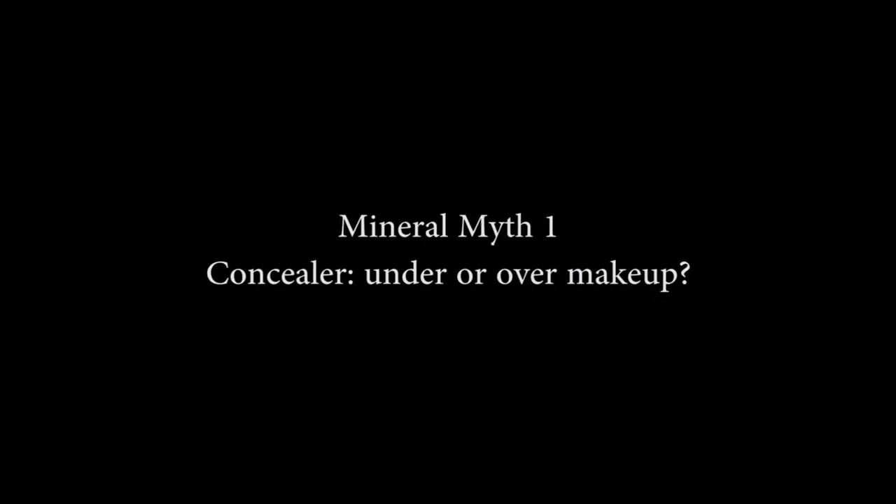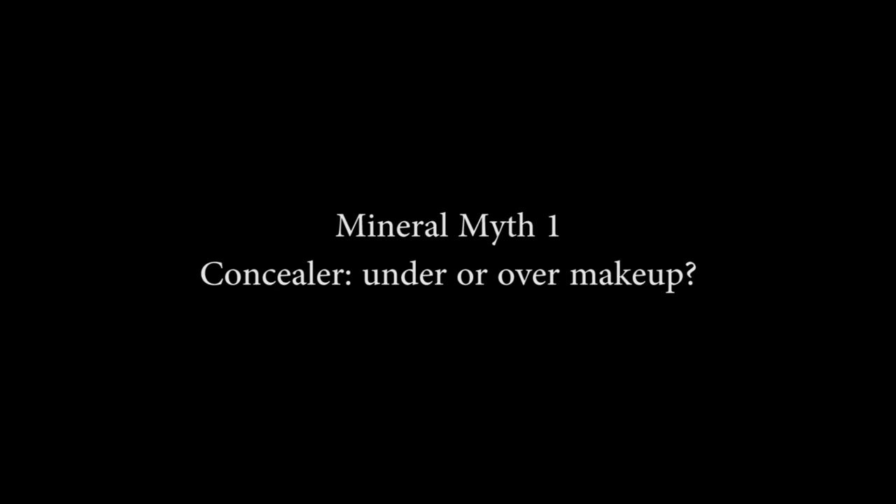We're going to go back to the beginning, me with no makeup on. Myth one: should concealer be used under or over your mineral makeup? This is actually a personal preference thing. You can try your concealer before and then put your foundation on — you won't need so much foundation — or you can put your foundation on first and then pop a little bit of concealer over the top. It's really what works for you, so try both and see what you prefer.